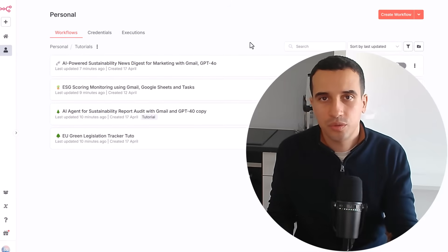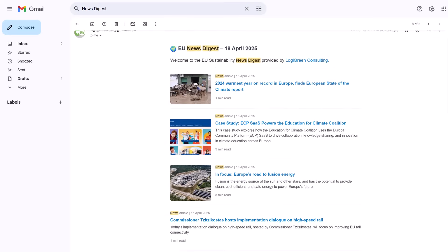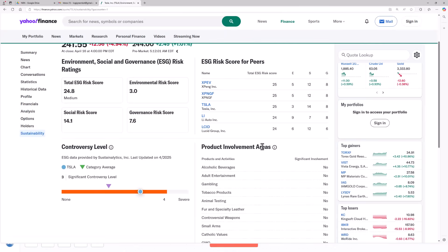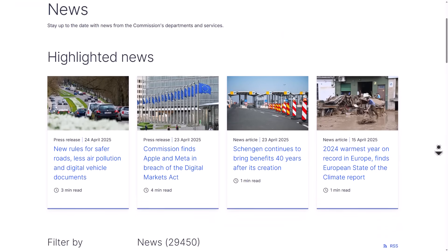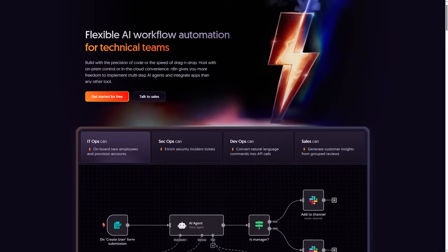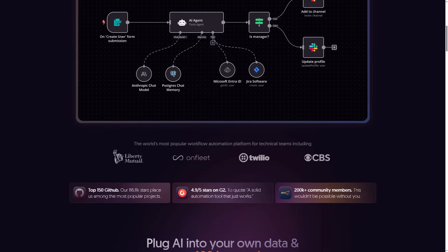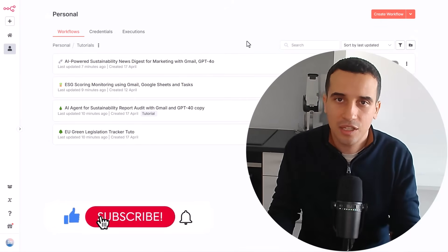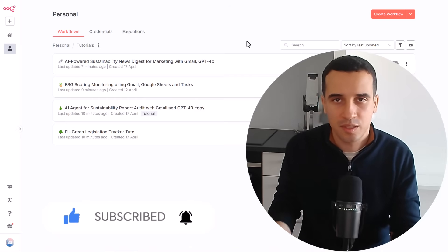In this video, I will introduce four different agents that are covering multiple topics, from marketing and content creation to CSRD report audit. We also cover ESG reporting analysis. And finally, I will introduce a tool that we are using to monitor discussions in the European Parliament regarding sustainability. For that, I'm using the tool n8n. If you are not familiar with this tool, it's a no-code tool that helps you build workflow automation without writing a single line of code. Now let's dive into the different agents to show you how you can use AI to improve your productivity and make companies more sustainable.